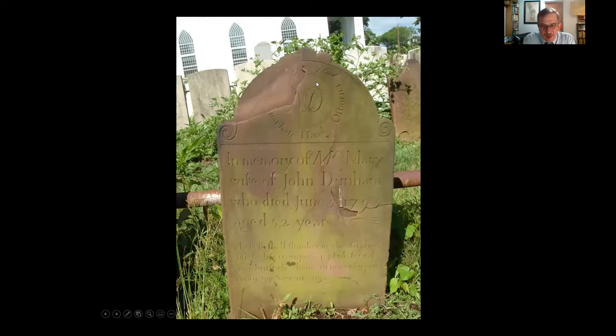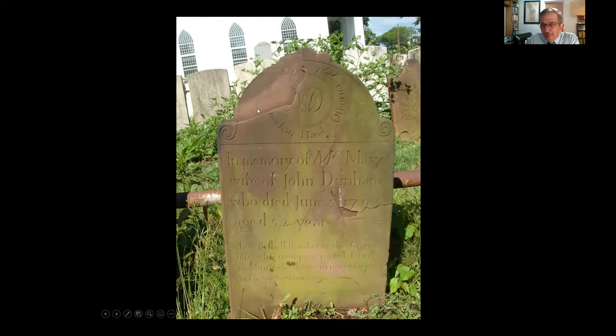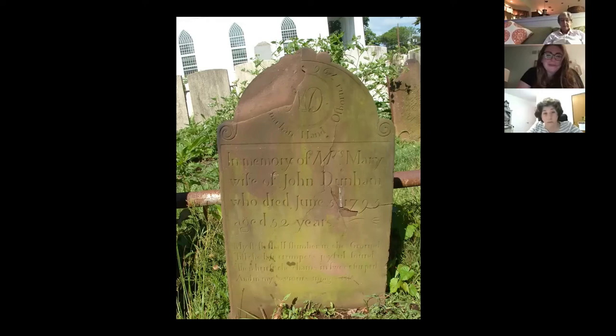Today if you wanted a gravestone you might go online to find a carver, but in the 18th century you couldn't do that. Mary Dunham's marker from Piscataway shows one solution: at the top you'll see the initials 'MD' just like you might have on a sweater. But here's the curious thing — Jonathan Hand Osborne, 1796, is also inscribed there. He's not buried here; he carved the stone and put his name almost more prominently than Mrs. Dunham's. So if you were in a cemetery looking for a good carver, you'd see his work and know whom to contact — a little crass as advertising.